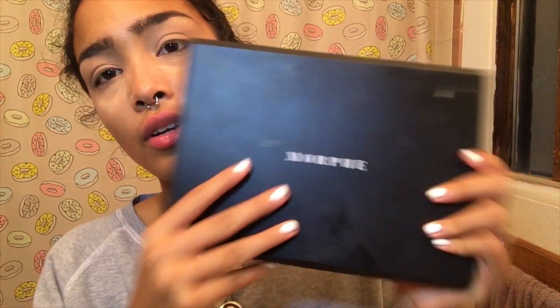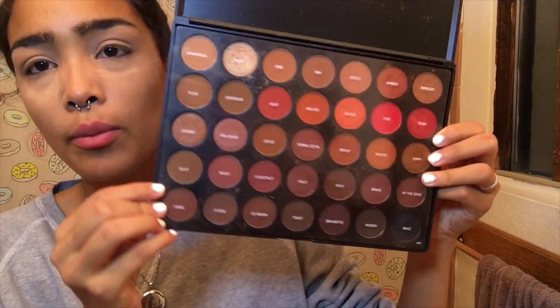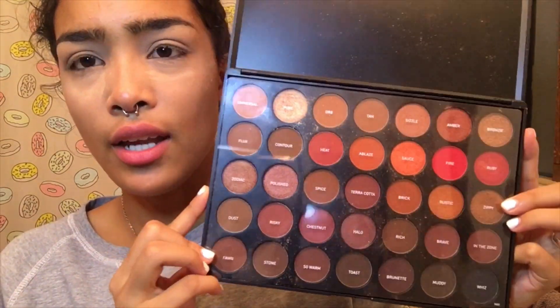I'm trying to figure out where I want to film makeup because I can literally film it anywhere with the setup that I have. I'm gonna be taking the Morphe 3502. Honestly, even though y'all probably get tired of this palette, it has so many colors in it and you can create so many different looks with it. I love warm tones — I hate cool tones, like grays.